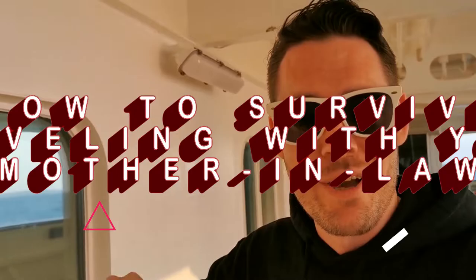Now that we've explored the room, we're going to go and explore the rest of the ship before we wind down for the day. But first, it's time for part one of our new segment: How to Survive Traveling with Your Mother-in-Law. Step one: make sure you're on a really, really big boat.